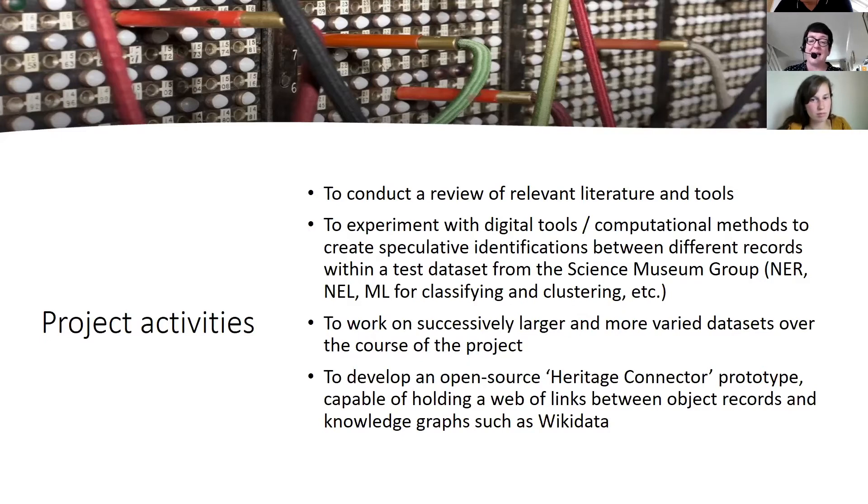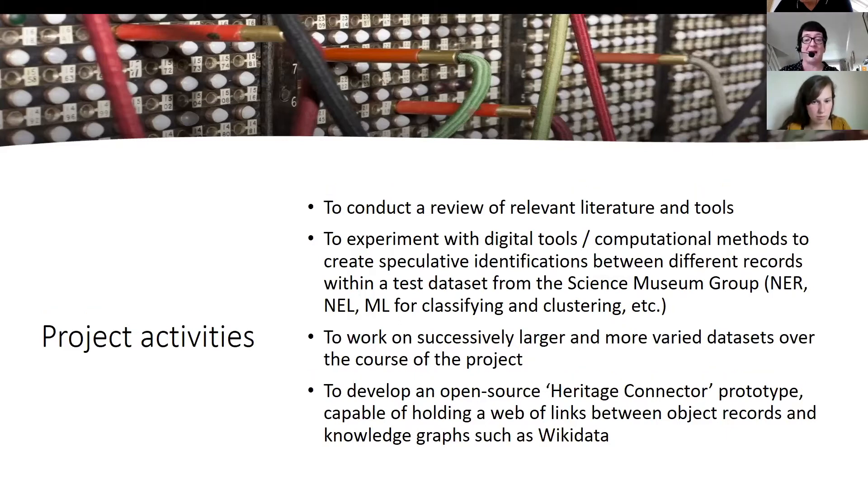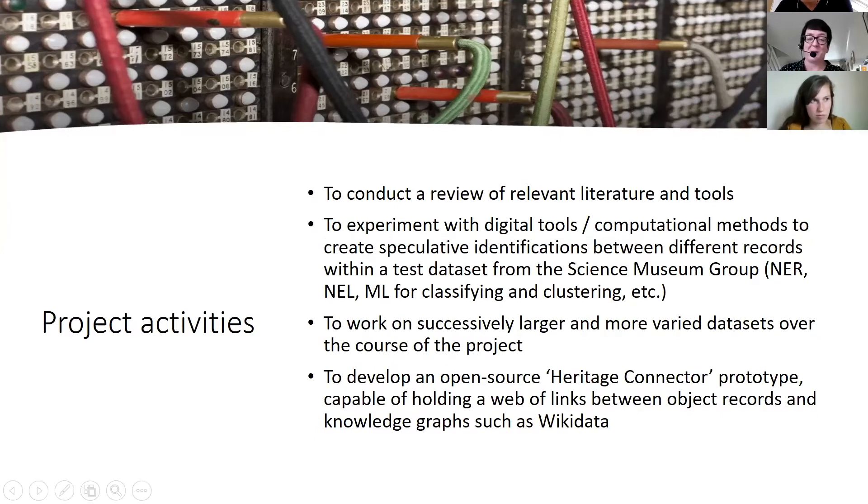The main aim is to develop an open source Heritage Connector prototype — and I must stress it is very much only a prototype — capable of holding a web of links between object records and knowledge graphs such as Wikidata.